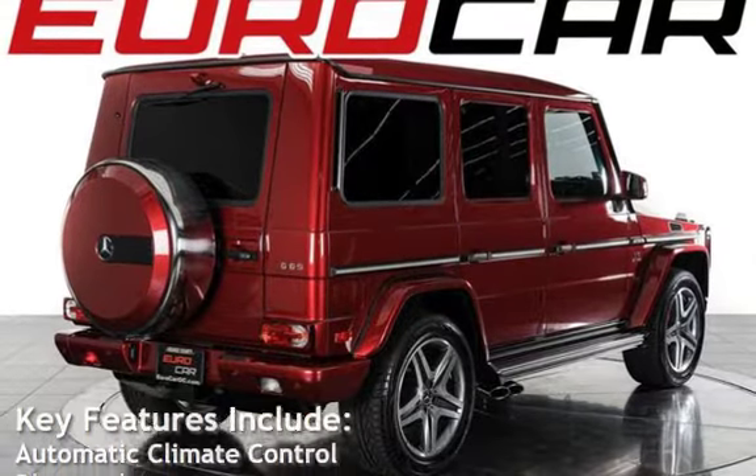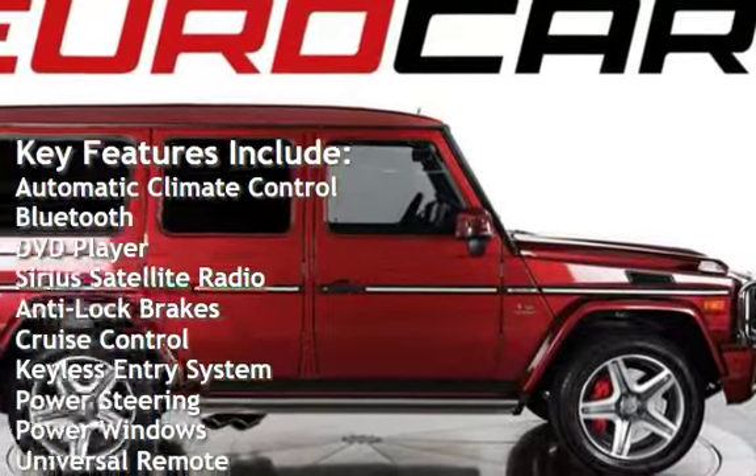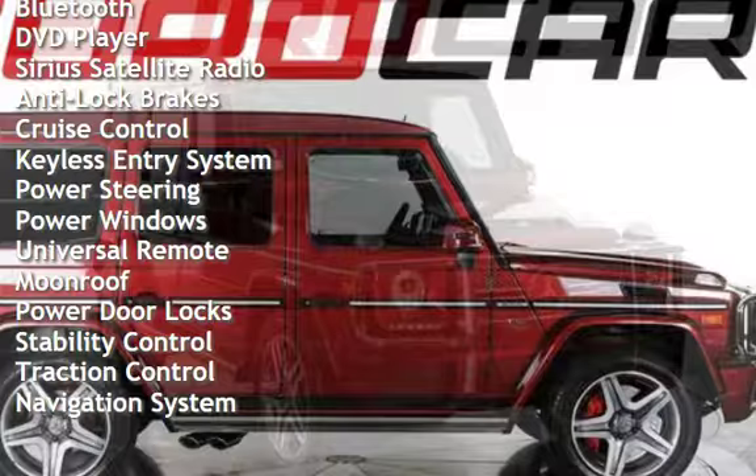Key features include: automatic climate control, Bluetooth, DVD player, Sirius satellite radio, anti-lock brakes, cruise control, and keyless entry.